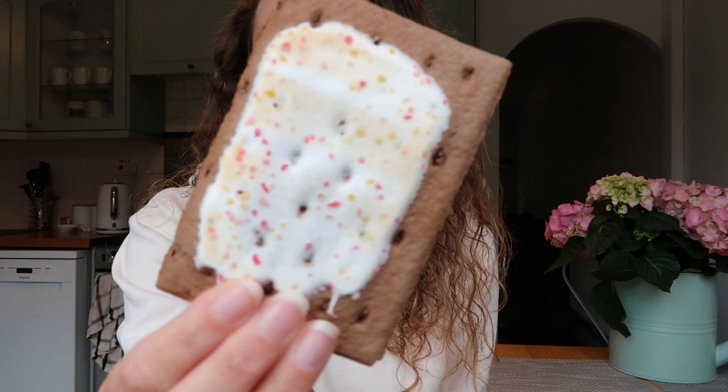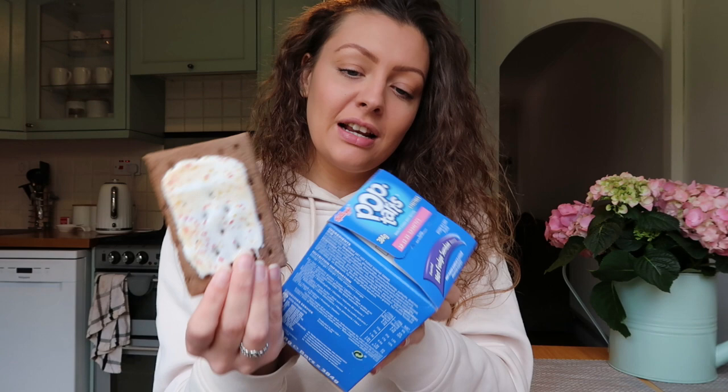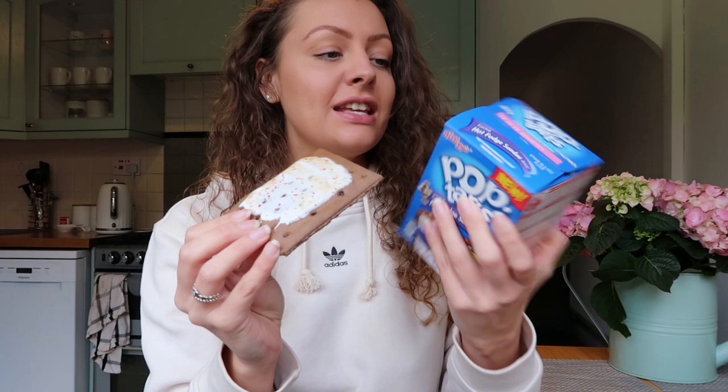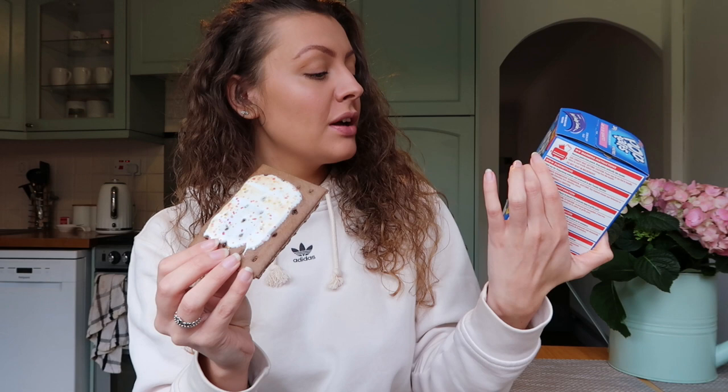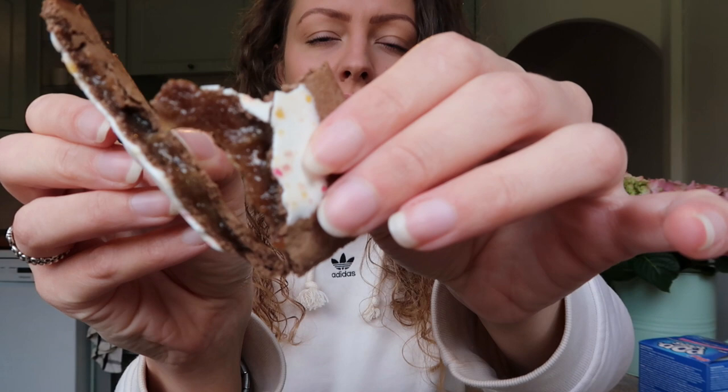Right, let me try the Pop-Tart - you don't want to sit and watch me eat a whole bowl of cereal. Such a healthy breakfast, isn't it? Basically it's like a chocolatey biscuity pastry and the filling is inside - frosted hot fudge sundae. Apparently it's no artificial colours or flavours. I'm just going to break it in half so you can see - look at that, can you see the filling in there?